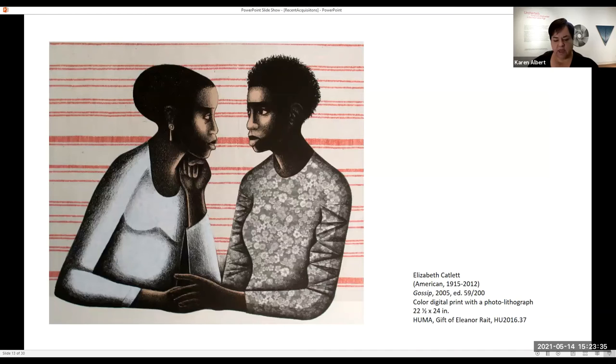This is a print by Elizabeth Catlett, a very prominent African American artist. We didn't have any work by her in our collection. This is also from retired curator Eleanor Raitt, and it does a couple of things for us: it expands the scope of artists in our collection, and it uses a combination of two different printing processes — lithography and digital printmaking. We have prints from almost every different type of printmaking technique, and this combines two techniques in one image.